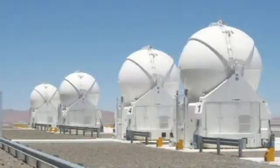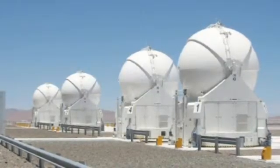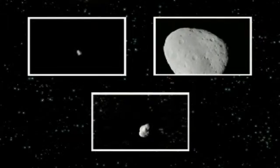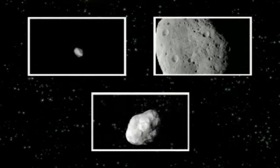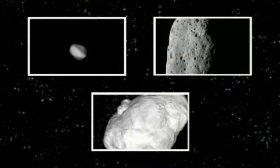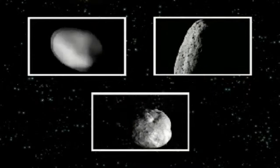Despite many ground-based observations, this asteroid remains an enigma. Astronomers and graphic illustrators have modelled or imagined its shape and no one is sure of its composition and origin.